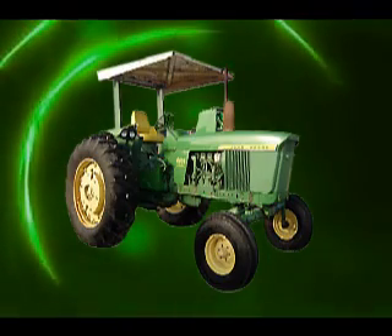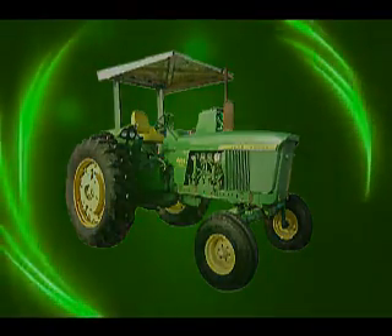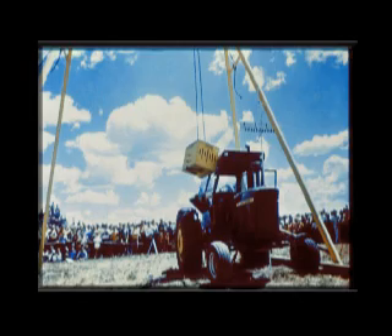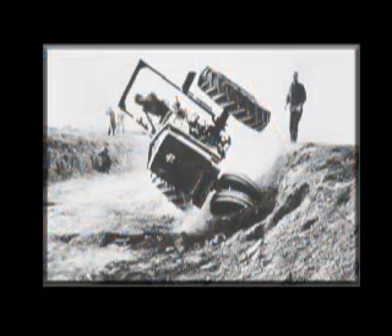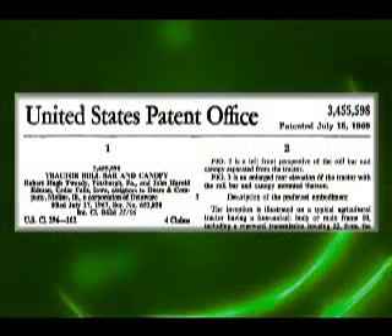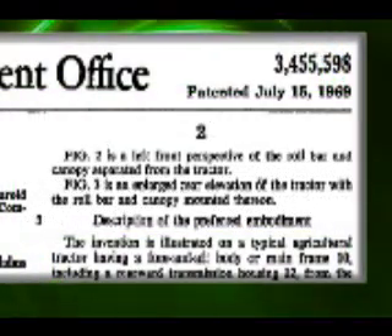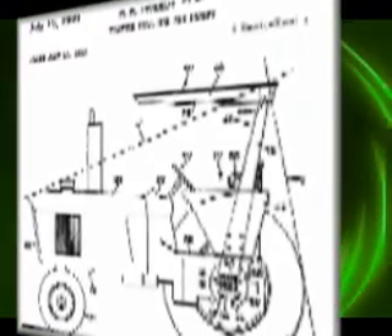In 1966, Hanson demonstrated the value of Deere roll guards to the farm tractor industry with the Swedish Pendulum, Roll Over Sideways, and Tip Over Backwards tests. Deere dedicated their patents to the public and shared their design and test data with the industry, royalty free. Between 1966 and 1985, roll bars were sold as optional equipment for farm tractors.